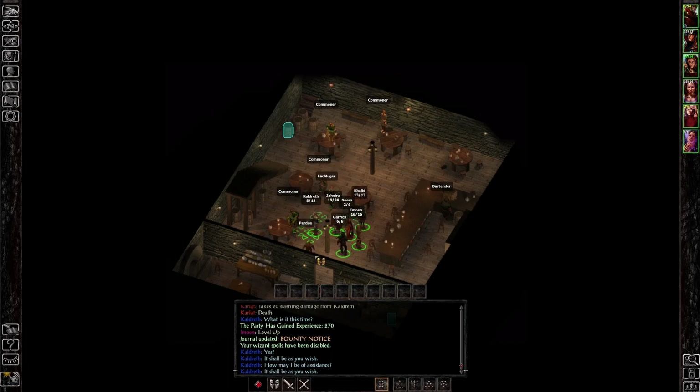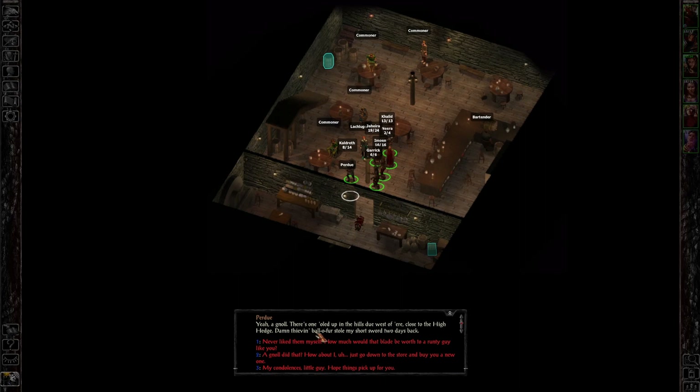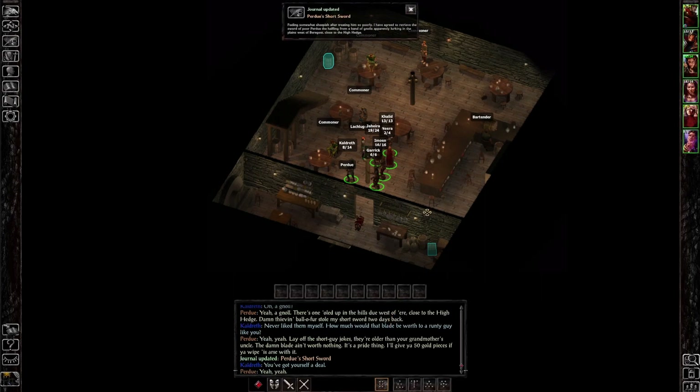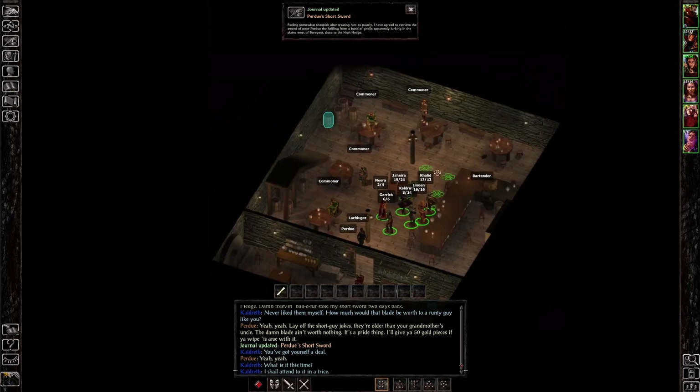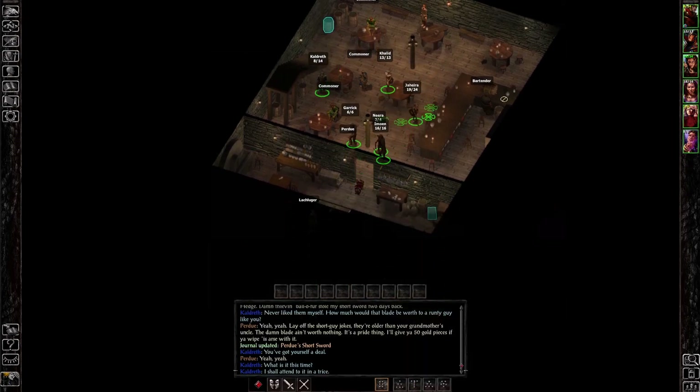Look at all these people in here. Purdue — let's talk to you. 'You wouldn't have happened to have seen a big loudish guy with a dog's head on him around here, have you?' A gnoll — there's one holed up in the hills west of here, close to the High Hedge. The gnoll stole his short sword two days back. How much would that blade be worth to you? 'The blade ain't worth nothing — it's a pride thing. I'll give you 50 gold pieces if you wipe his arse with it.' You've got yourself a deal.